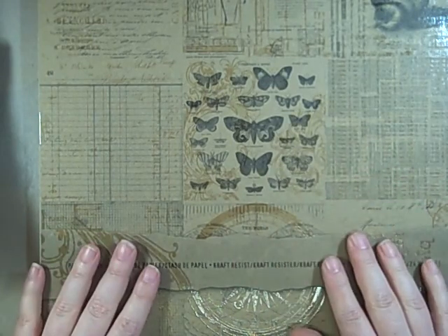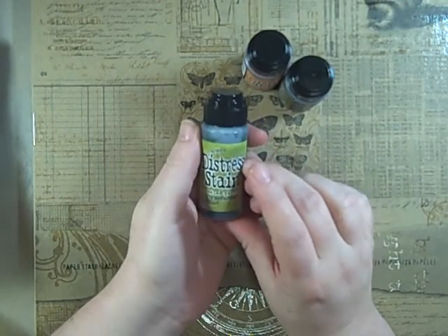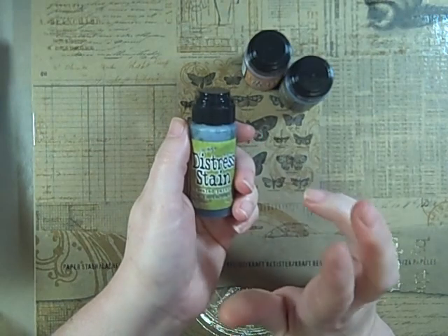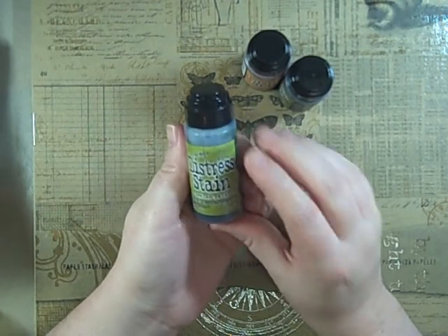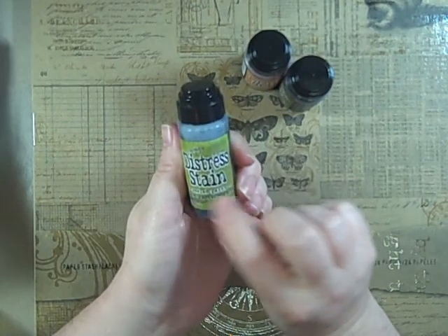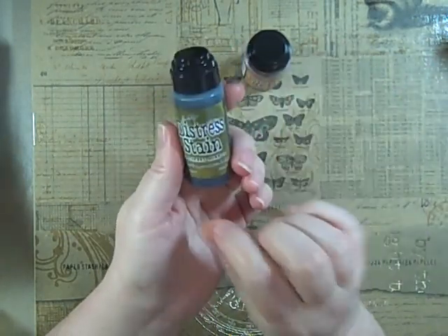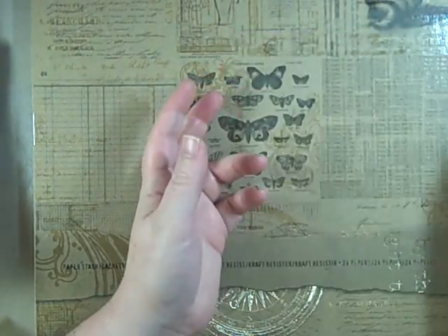I picked up three more Distress Stains. I need two more to have all 12 and I'm really hopeful they come out with more. I'm going to do a tutorial — I'm getting ready to go back to work so I'm trying to cram some stuff in beforehand. I've really been liking using these and I'd recommend them. I got Peeled Paint, Forest Moss, and Wild Honey.